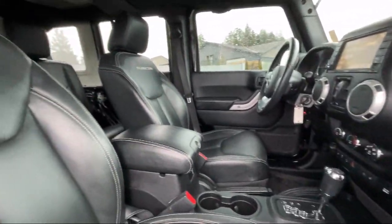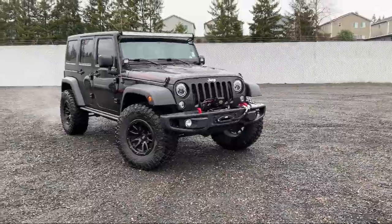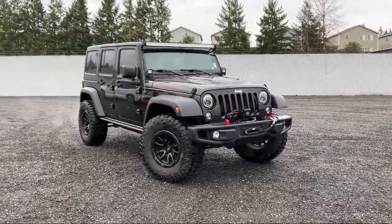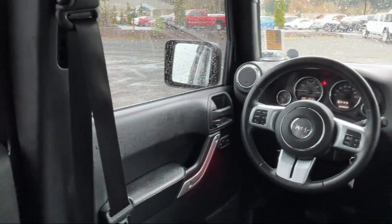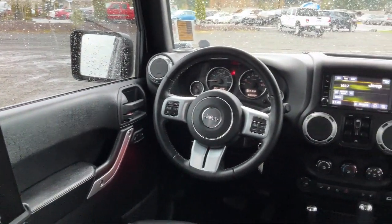Performance Suspension, Connectivity Group, 5-Year Sirius XM Travel Link Service, Alpine 9-Speaker with All-Weather Subwoofer. And much more.